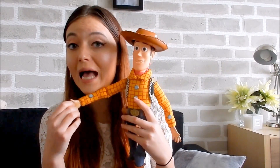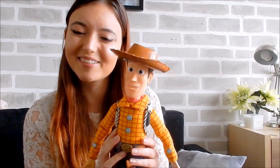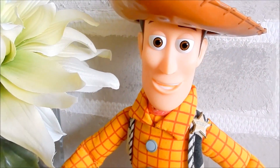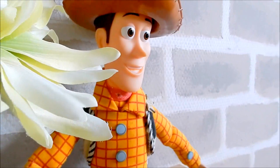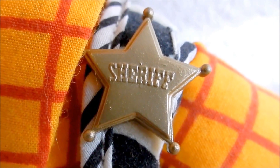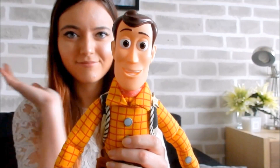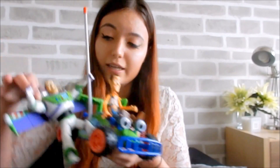I also got this Woody doll. Woody is a very important character in the Toy Story movies and I really like this one — he has a lot of cute details. He has 'Andy' on the back of his boots, he has this little sheriff badge, and he can talk, which is really nice.